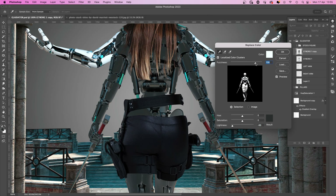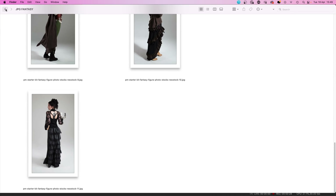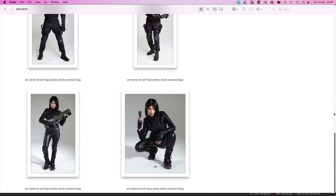Even though there's limited resources, there's an unlimited number of ways that these assets can be chopped up, combined, and remixed to create something new.